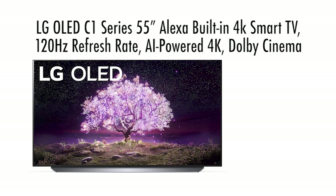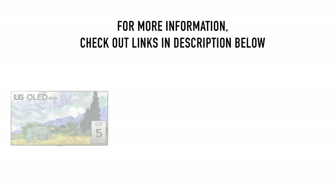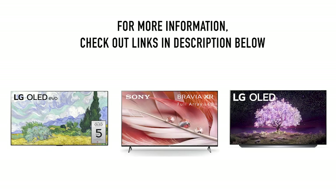The LG OLED C1 Series 55-inch Alexa built-in 4K Smart TV. This TV is great for gaming too. It has Game Optimizer, which gives you access to all of your game settings. You get low input lag and fast response times. It also features Dolby HDR and sound for a home cinema experience. Go to the description below this video if you want to click on the links and take a look at these TVs.